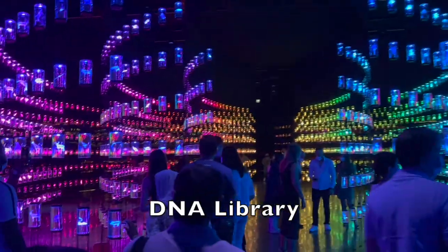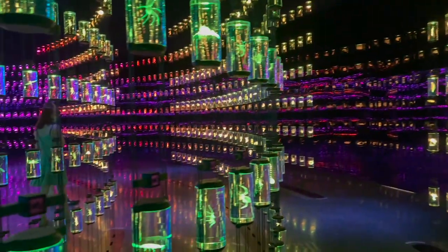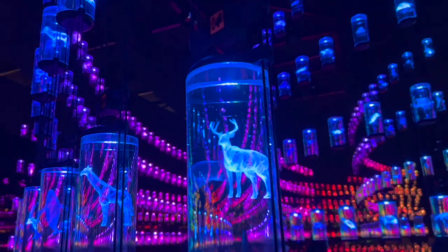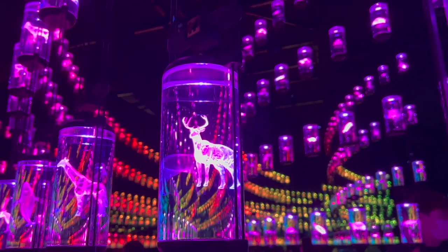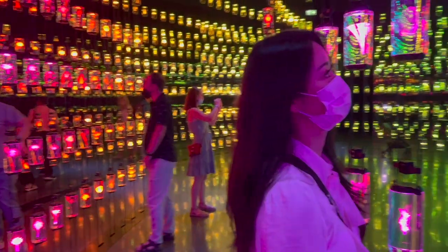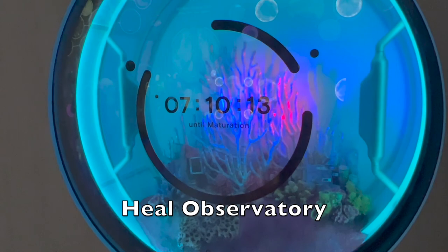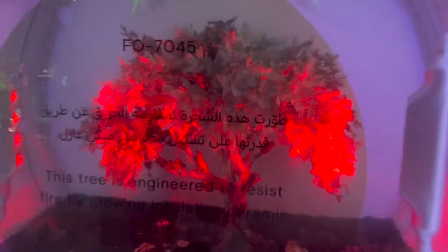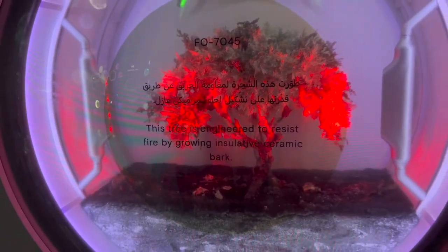Here the virtual tour guide Aya will welcome you back on Earth and tell you more about the Amazon rainforest. Next you will enter the DNA library, also part of the Hill Institute. There are more than 2,000 models of species on display inside these glass cylinders. Once you are done looking, you will enter the Hill Observatory, where you will learn more about the interaction between species and ecosystem. Take this tree for example — it's engineered to resist fire by growing insulated ceramic bark.